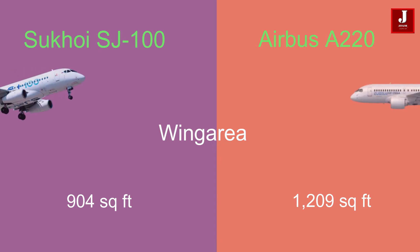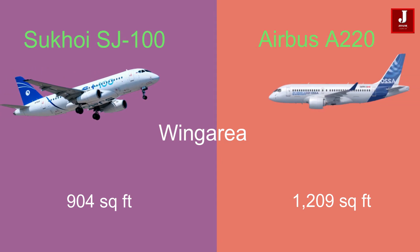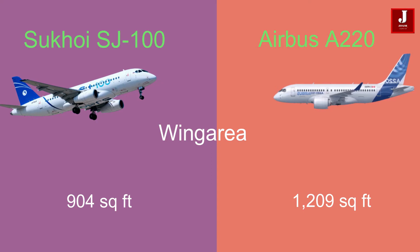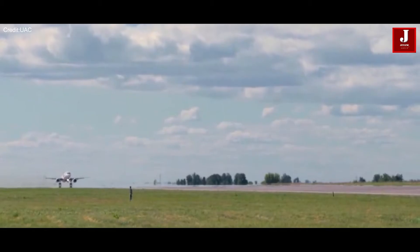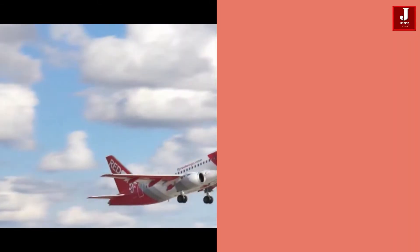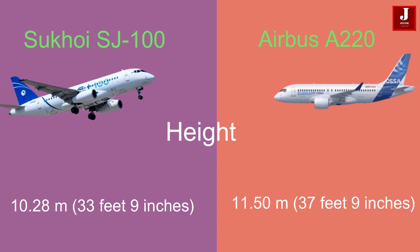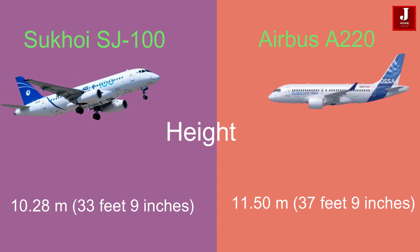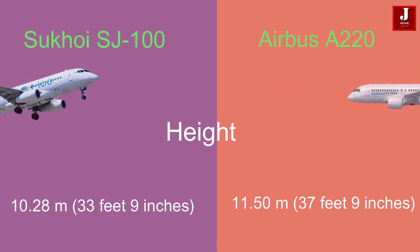The SJ100 has a smaller wing area of 904 square feet, whereas the A220's larger wingspan provides it with a greater wing area of 1,209 square feet. In terms of height, the SJ100 stands at 10.28 meters (33 feet 9 inches), while the Airbus A220 has a height of 11.50 meters (37 feet 9 inches).